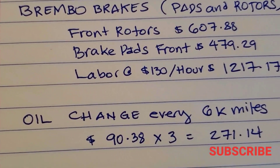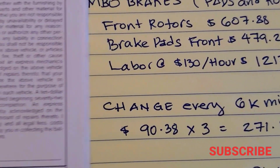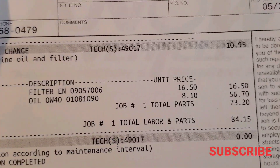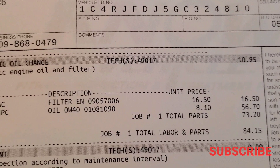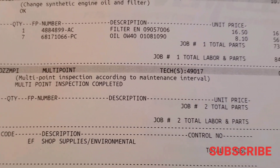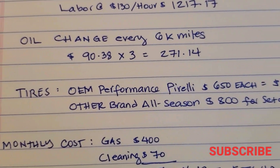Another maintenance item is the oil change. The good thing is you only need to change it every 6,000 miles, and it's about $90.38. Daily driving it, that's roughly twice a year. Here's the receipt for that. Make sure you demand the SRT filter because sometimes the shop won't give you the correct one — this is a Jeep SRT and it should get the SRT filter and full synthetic oil.